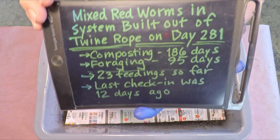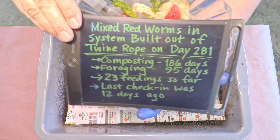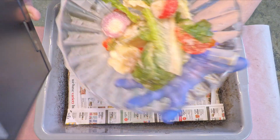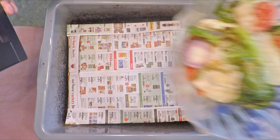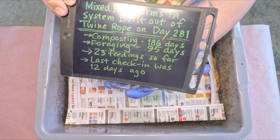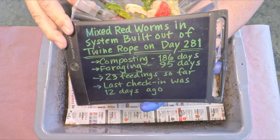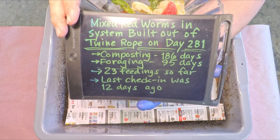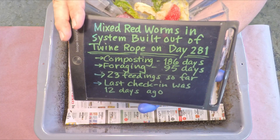Hi everyone, welcome! Hiding behind my information board is today's feeding, and hiding behind today's feeding is the worm bin we're going to be checking in on today. It's the mixed red worms — a population that includes European night crawlers, Indian blue worms, and red wigglers.